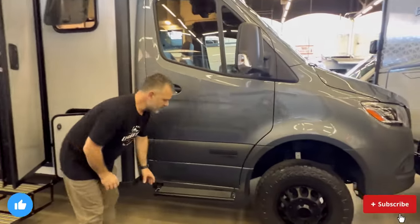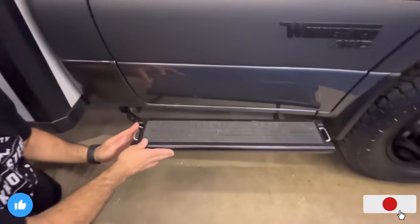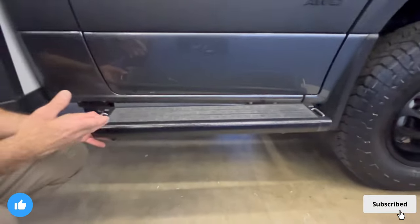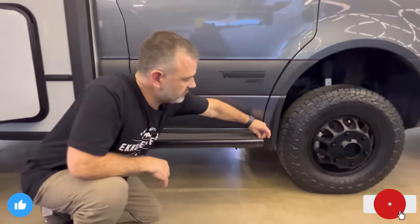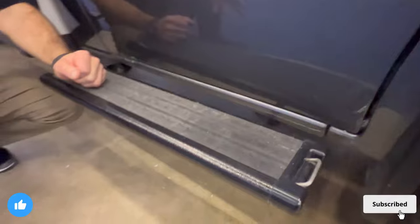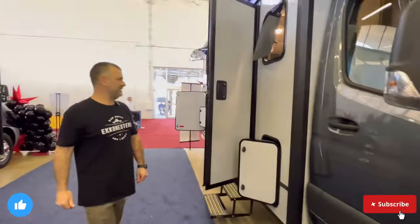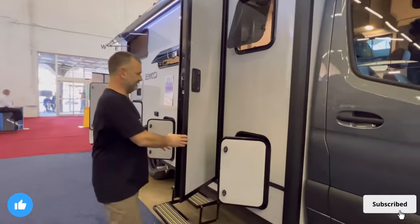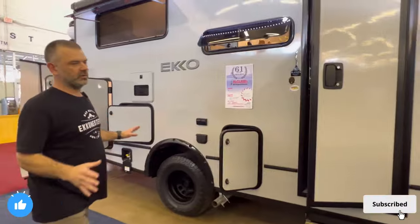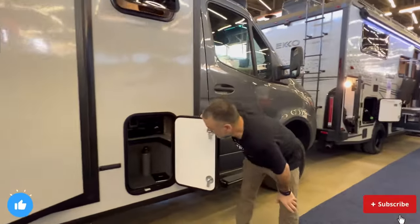Drifting around, you'll start to see the sidestep — this is actually unique to Winnebago, something they build in-house. What I love about the sidestep is they've got some tie-offs where folks can tie off their bikes, or maybe a pet — though I'd caution you about tying off your pet and forgetting about the loved one. As we drift around, you're going to notice there's ample storage we'll cover in detail.